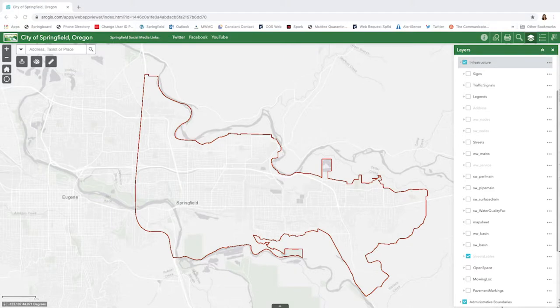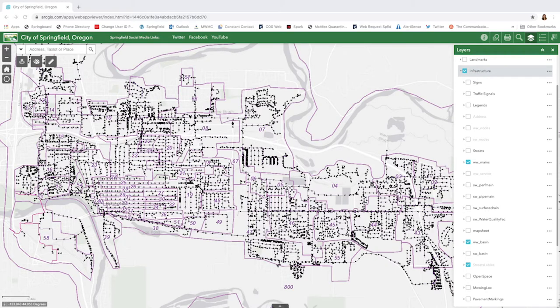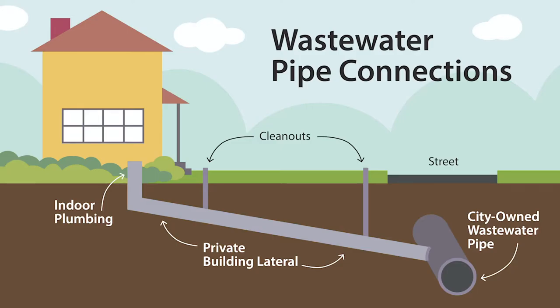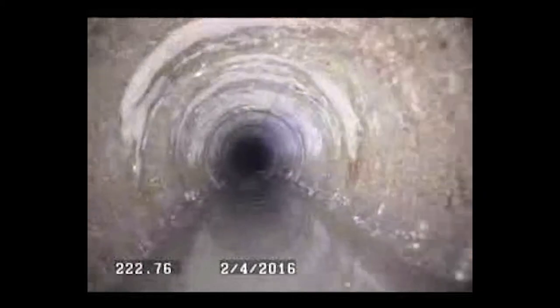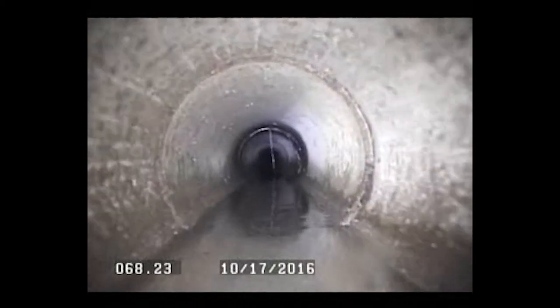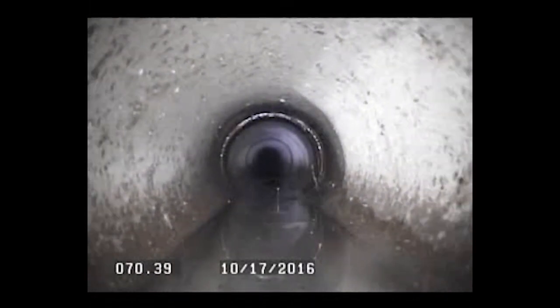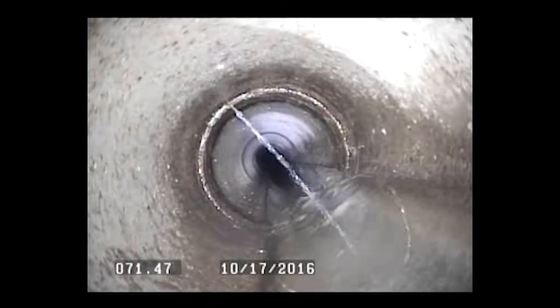Let's take a closer look at where this all takes place. More than 225 miles of wastewater pipe run underground throughout the city of Springfield. Each home and business has a private lateral — a 3 or 4 inch pipe that connects to the city's wastewater system. Home and business owners are responsible for their private laterals; the public lines are what we take care of. We can spot infiltration and inflow through TV inspections before it becomes a larger problem.